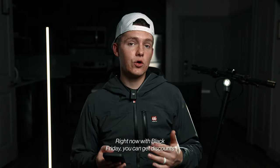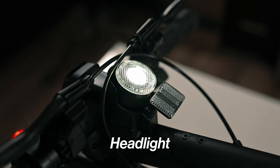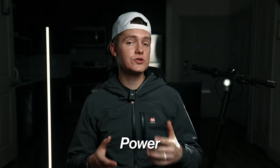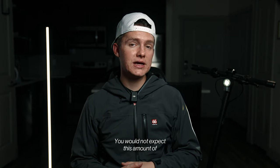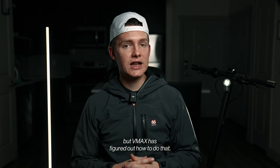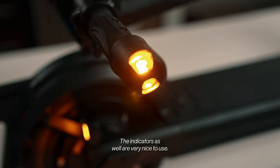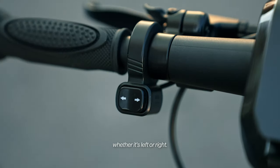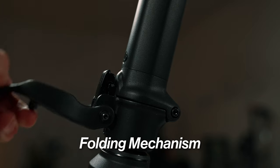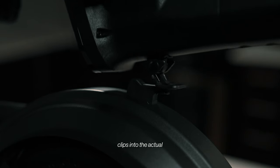With Black Friday discounts or my code AustinBrady you can get a deal. Things I really like: the headlight is extremely bright — very important for night riding and visibility. The power is very surprising — you wouldn't expect this torque from only a 500-watt motor, but VMax figured it out. The turn signals on the handlebars and rear are convenient and great for visibility, and you can feel actual feedback whether it's left or right without looking. The folding mechanism is quick to unlatch, feels secure, and clips in easily.